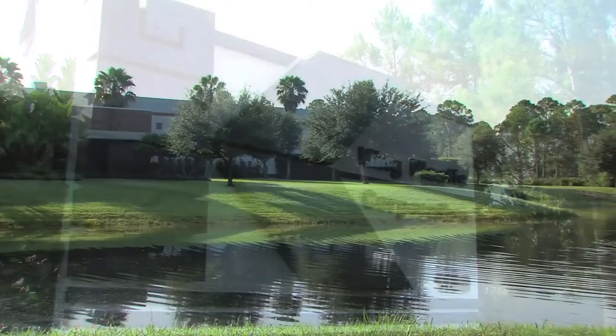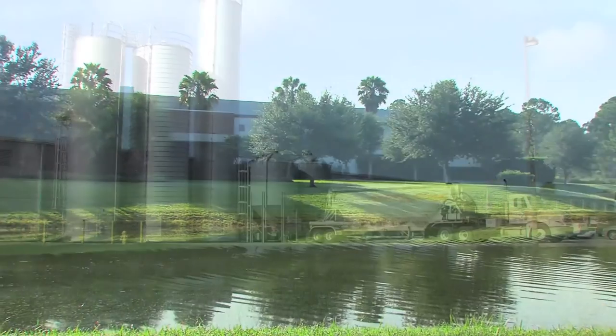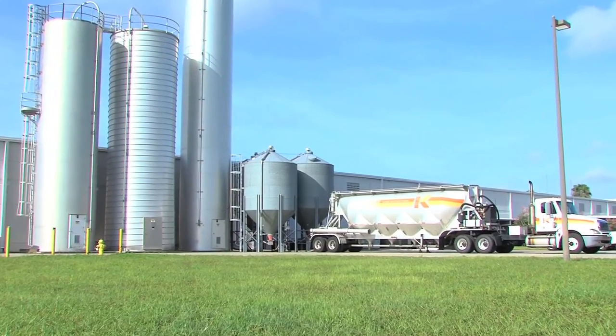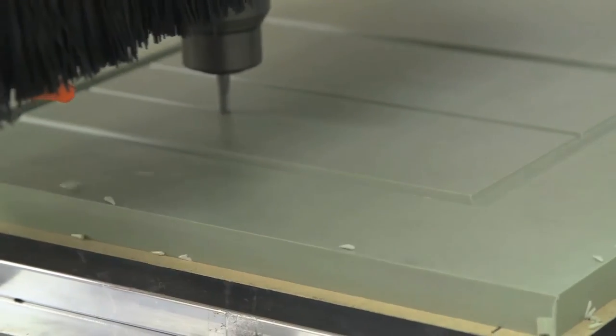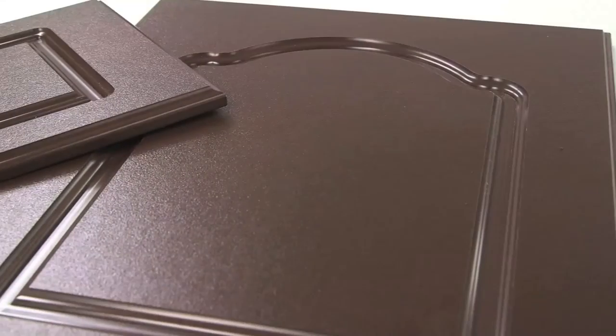Plastic distributors and fabricators everywhere are discovering exciting new business opportunities when using polymer sheet stock from King Plastic. The possible uses are endless with a product that works like wood.